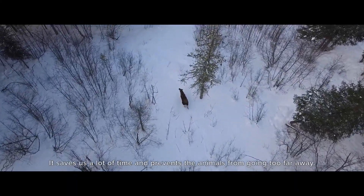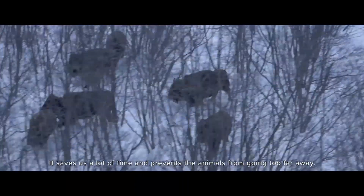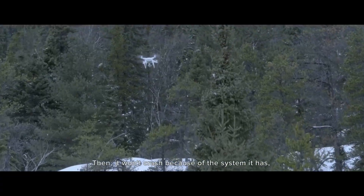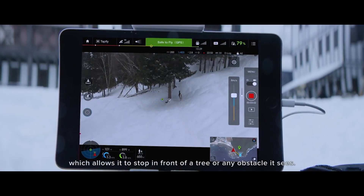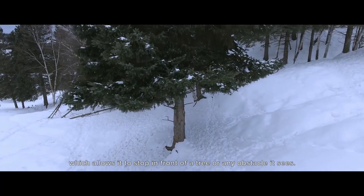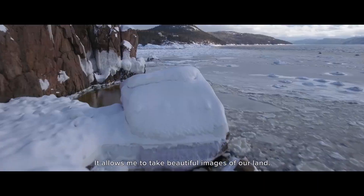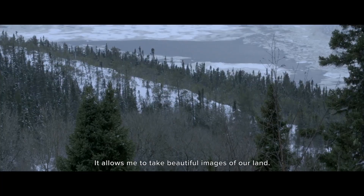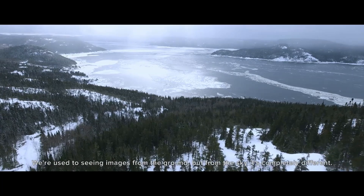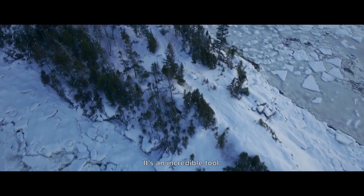It can help us save time and also help us keep the animals from going too far. The other thing — it's not going to crash, because there's a system that will stop it before it hits the trees. It allowed me to take incredible aerial views. We're used to seeing photos from the ground, but from the air it's completely different. It's an incredible tool.